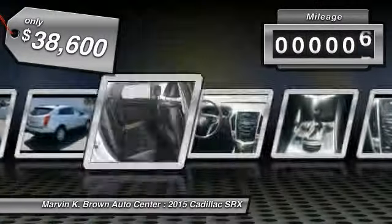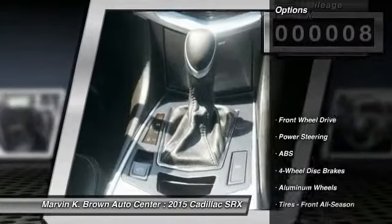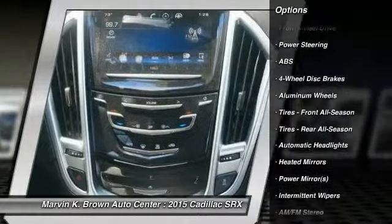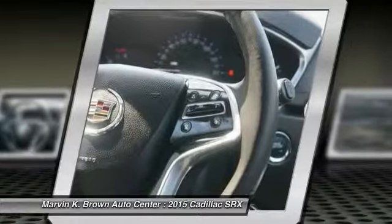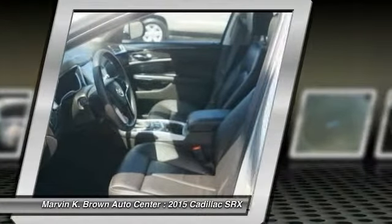This vehicle has less than 100 miles. Here are some of this vehicle's great options: stability control, traction control, anti-lock braking system, steering wheel audio controls, driver airbag, adjustable steering wheel, power steering, 4-wheel disc brakes, aluminum wheels, and keyless entry. This beauty will make even your house keys jealous.